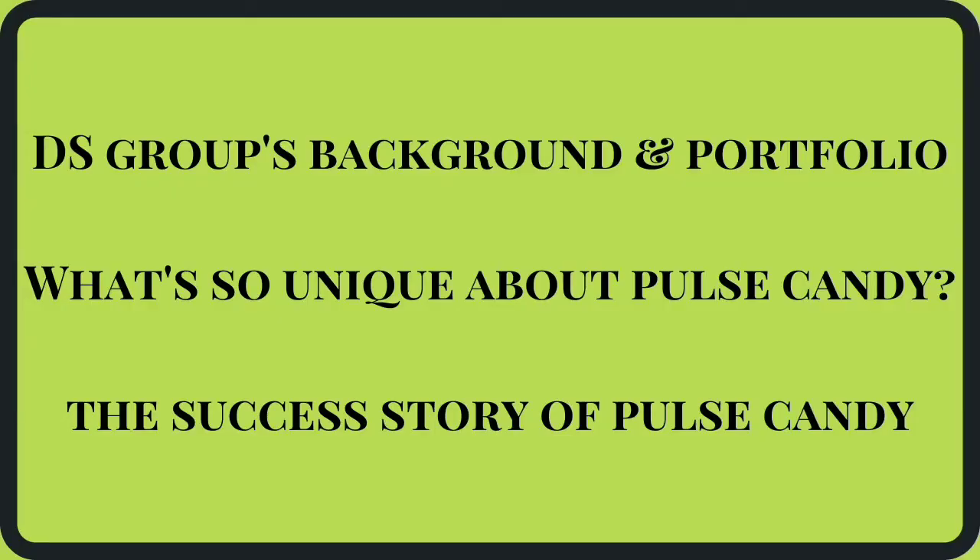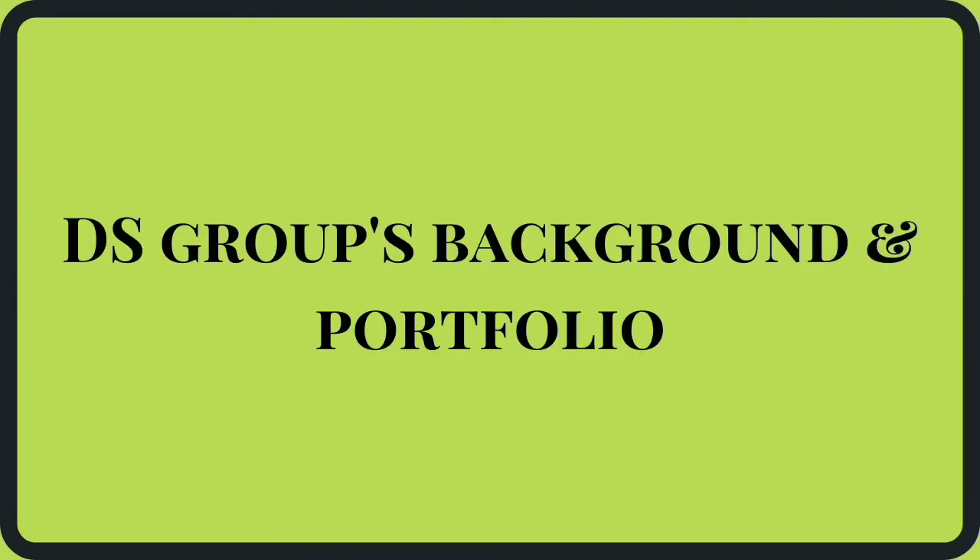They have a lot to offer, especially for marketing students. So let's watch this video until the end. In this video, we will cover all these points: 1. DS Group's background and product portfolio. 2. What makes Pulse Candy unique. 3. Pulse Candy's success story. So first, let's talk about Pulse Candy's parent company.